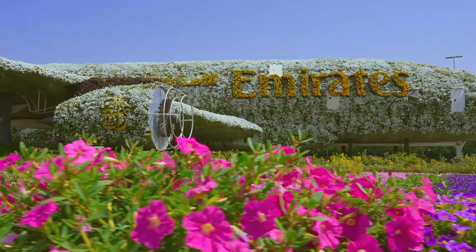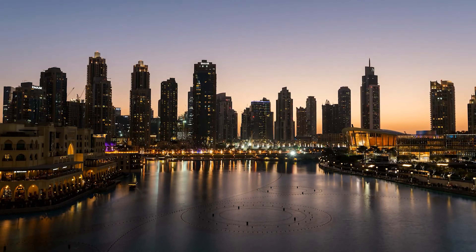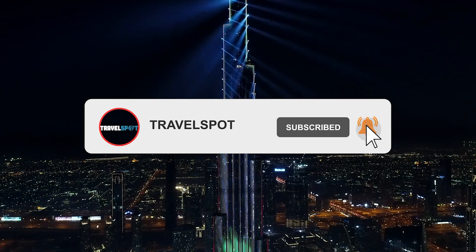As we wrap up this video, I'm already dreaming about our next destination. Make sure to stay tuned for more exciting content coming your way. To watch more content like this, subscribe to Travelspot.